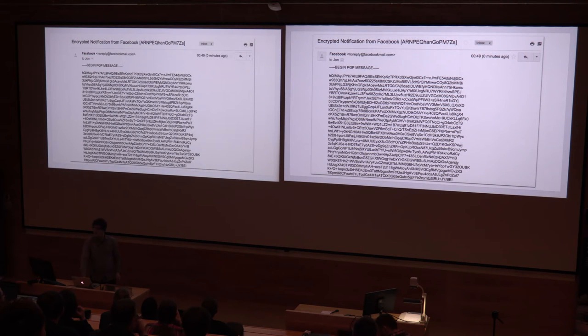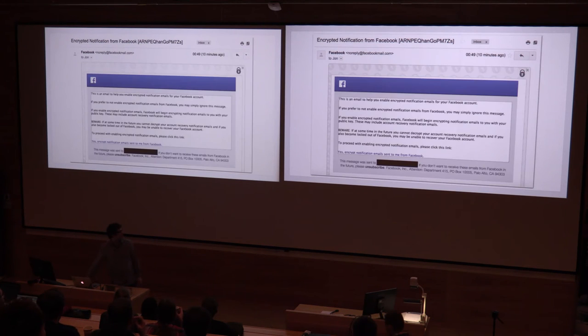Or at least, we will, once you've clicked on the link in one of these emails, which just checks that you actually can, so we don't lock you out of your account because all your password reset emails are now encrypted to some key that you don't know how to use.